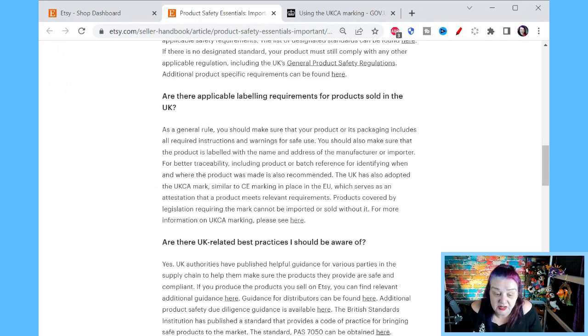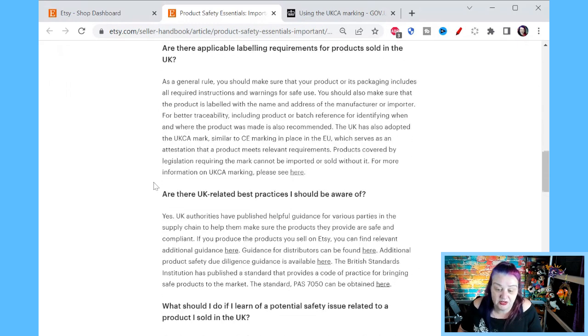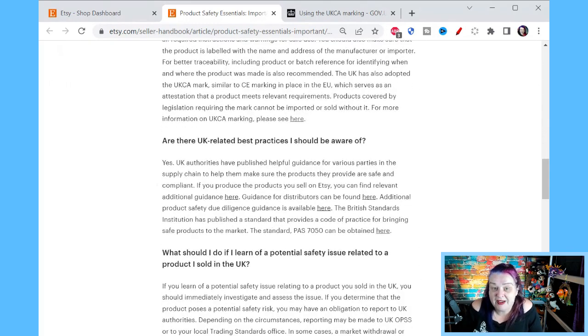The UK has also adopted the UKCA mark, similar to the CE marking in place in the EU. So we're not in the EU anymore, they've switched things over and given it a different name, which serves as an attestation that a product meets relevant requirements. Products covered by the legislation require the mark — the same products covered by CE marking — and they cannot be imported or sold without it. Bear in mind: if you are selling to customers in a different country, you are importing to that country. It doesn't matter that we are only little individuals; we still have to follow the law.